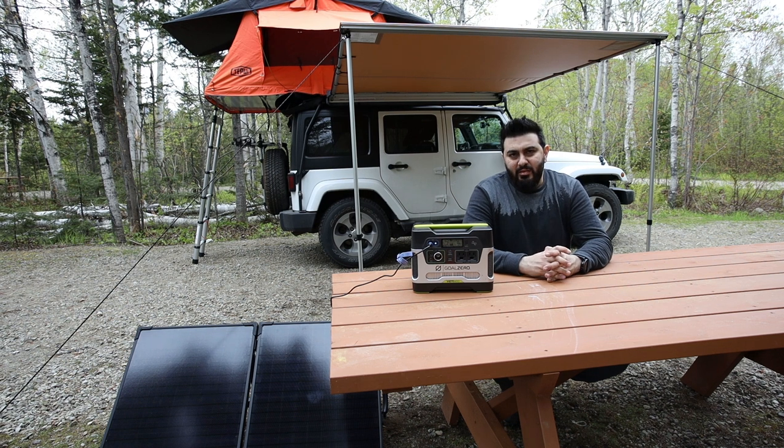I was looking at getting a fridge for my food — one of those Dometic or ARB fridges — but a 40-liter fridge is over $1,000, which didn't justify the price. So I ended up getting a big cooler with ice for now; it works fine, you just have to replenish the ice. Eventually I might get a 12-volt electric fridge to plug into the Goal Zero, but right now it's not an important purchase.